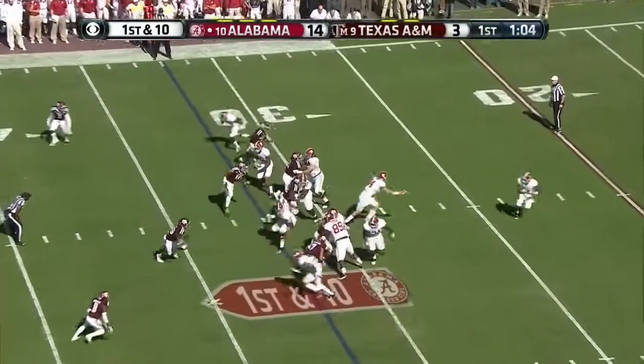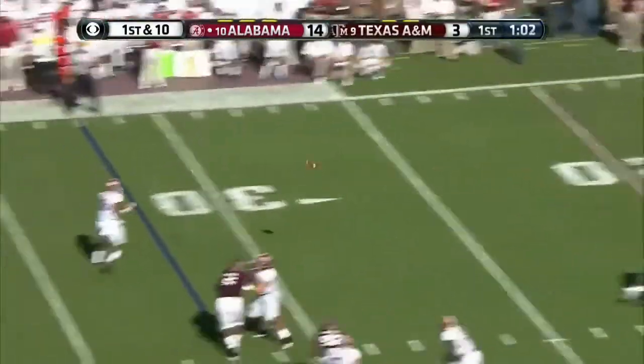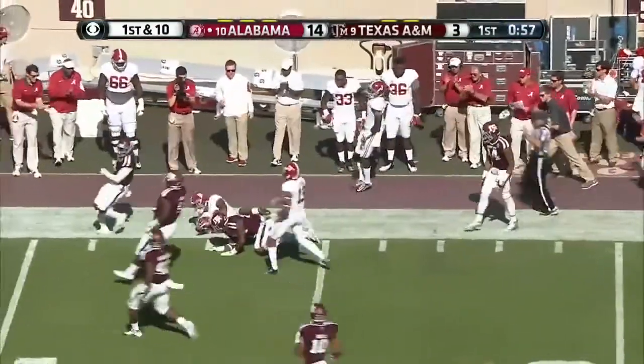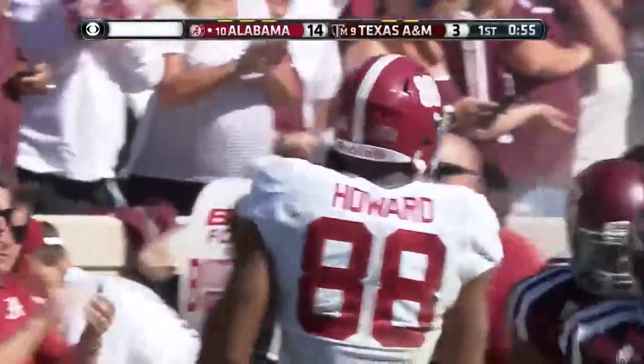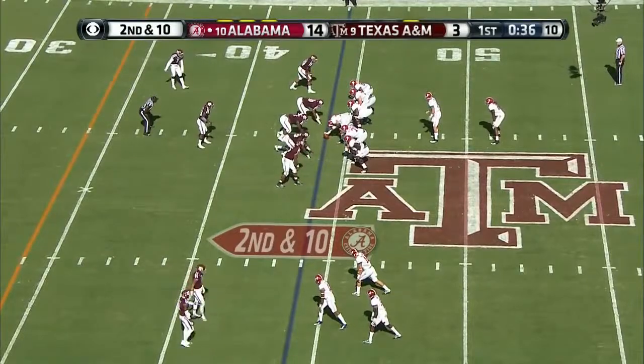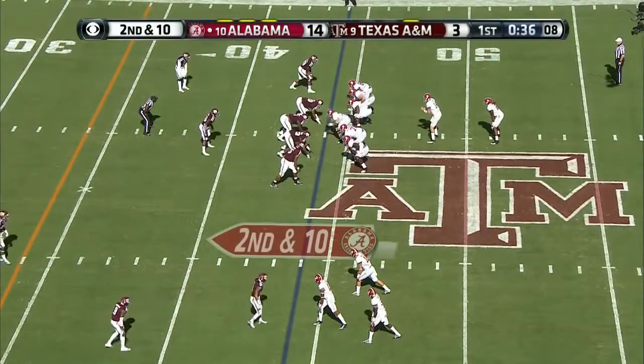On first down ten, play fake. Coker with pressure gets it out to O.J. Howard, who scoots down the sidelines past Myles Garrett. He made pretty good plays on both of them. Now they bunch three receivers to the left side.